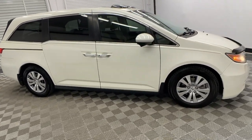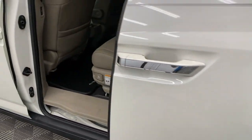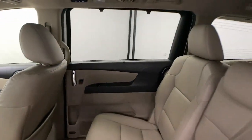Keyless entry, moonroof, satellite radio, power passenger seat, heated mirrors, power liftgate, aluminum wheels, heated front seat, third row seat, alarm.